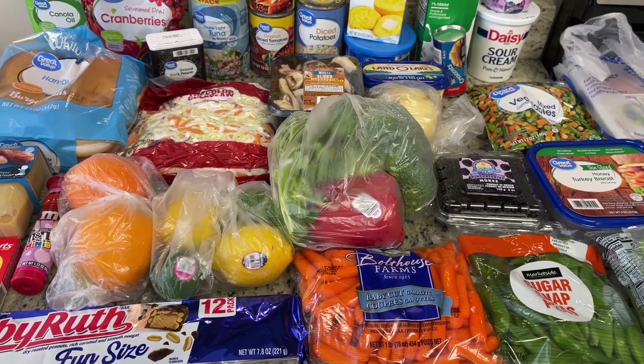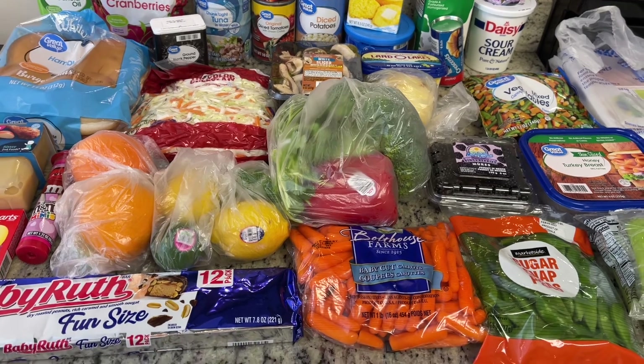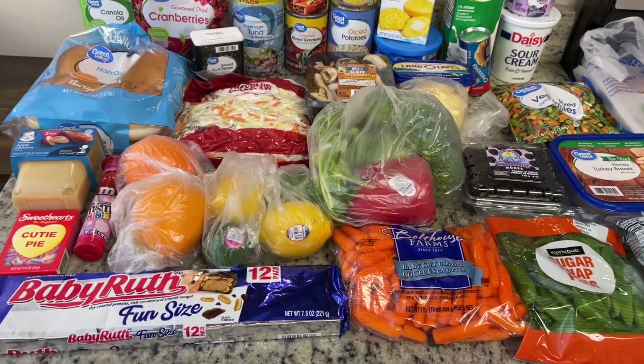And if you can't find it, you can always comment and I'll shoot it to you. That's everything I got from Walmart. Let me show you Kroger.